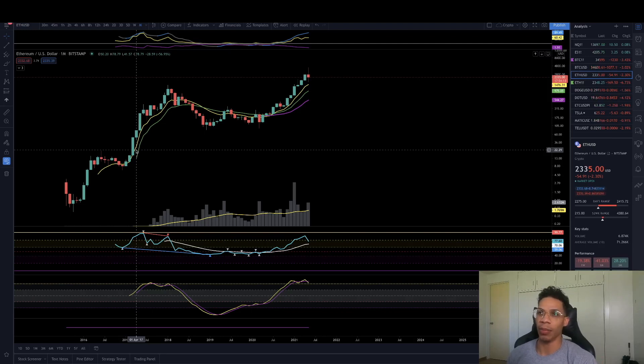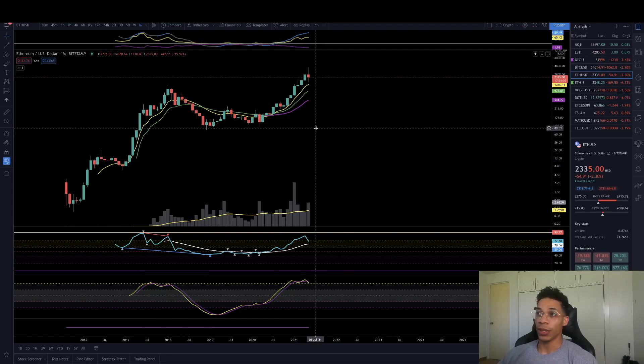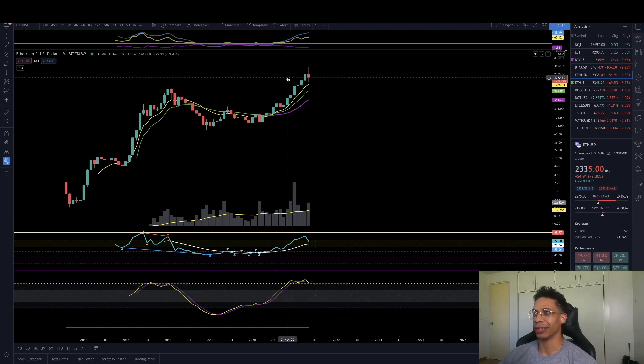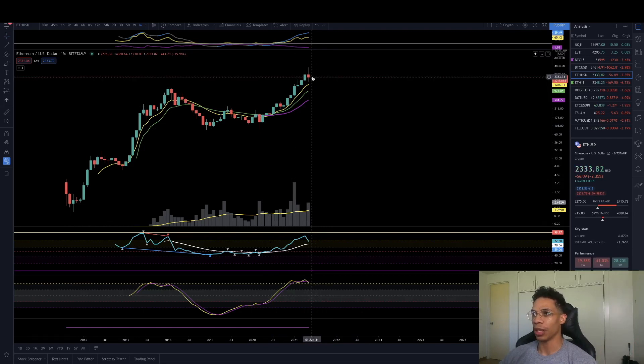We've got Ethereum on the monthly right here. If it closes like this, nothing too damning, honestly. It's all good. This is going to be pretty much like a long-legged doji almost. If we could go ahead and at least get it bought back up to about 2,400 to 2,200, it'll start to have that shape. We will have to wait until the next monthly closure to really figure out which way the market is going to go.